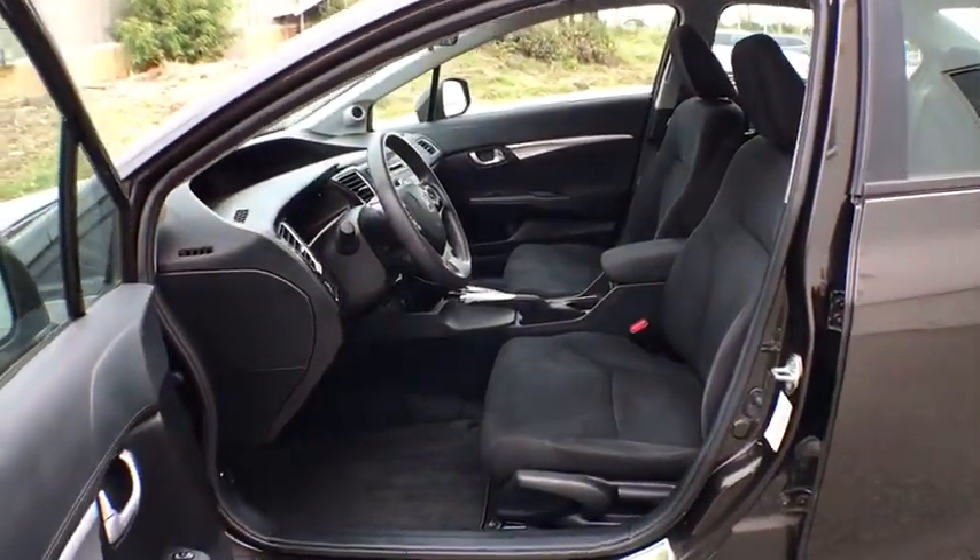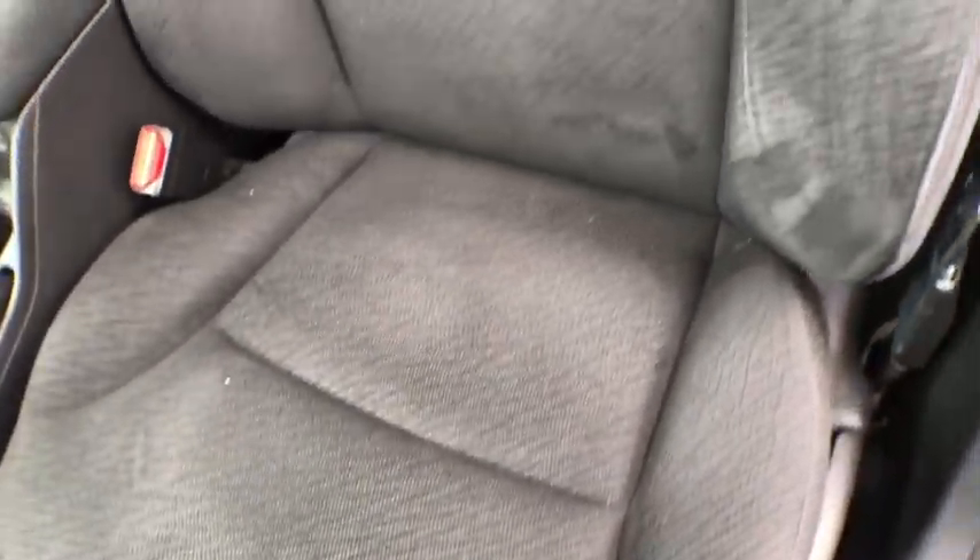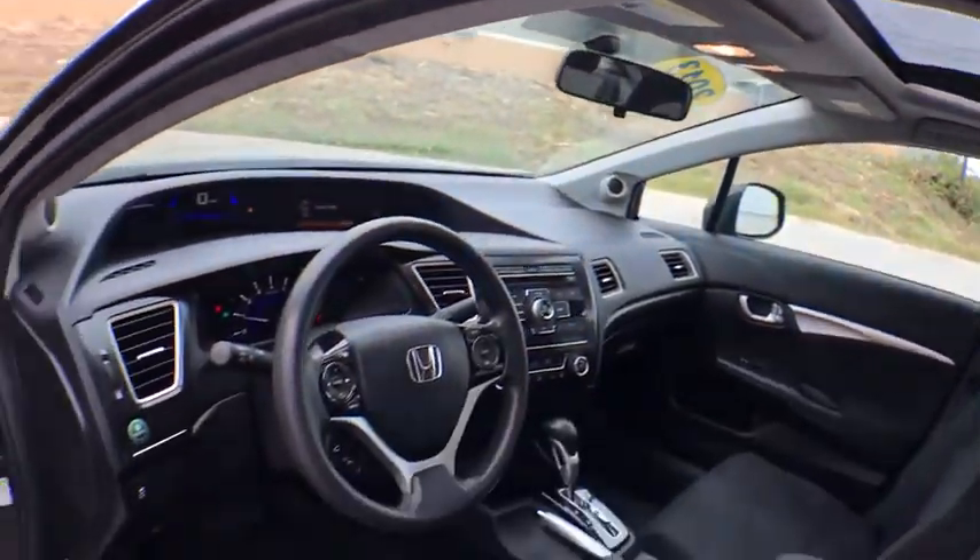Daytime running lights, vehicle stability assist, ventilated front disc brakes, map lights, power mirrors, emergency trunk release. Wouldn't you look great in this vehicle? Stop in today and see for yourself.